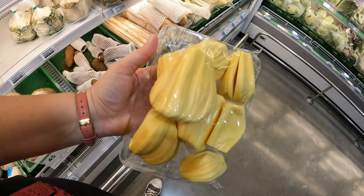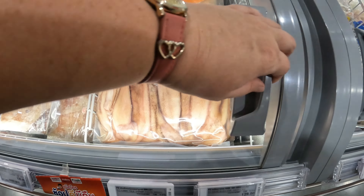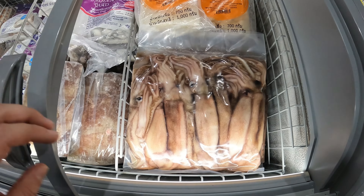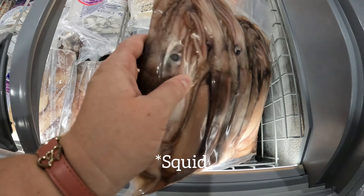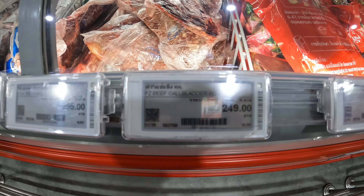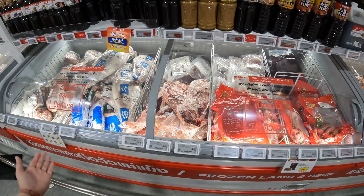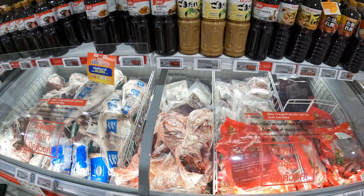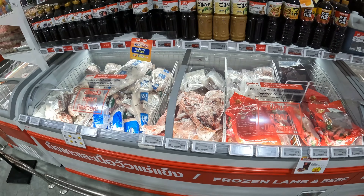Next we have jackfruit. And an actual giant shrimp — pretty hectic. Then we have beef gallbladder. I'm not sure which one is the gallbladder; I think that one at the back. But somewhere here is a beef gallbladder.